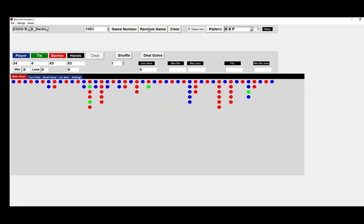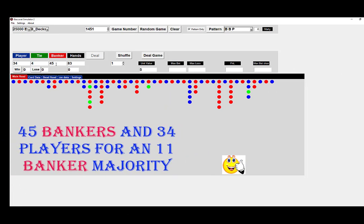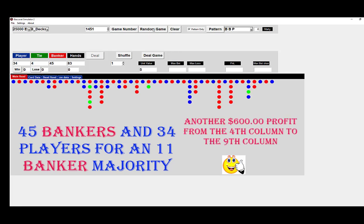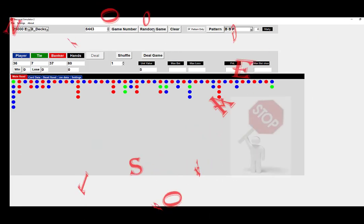The next shoe — not good, 35 to 38. But this shoe is good: you've got 45 bankers and 34 players for an 11-banker majority. Love it, and look how choppy it is — I would kill to get to this table. Counting through the Bead Road, we get fourteen wins, but we don't go that far. There's another $600 from the fourth to the ninth column.